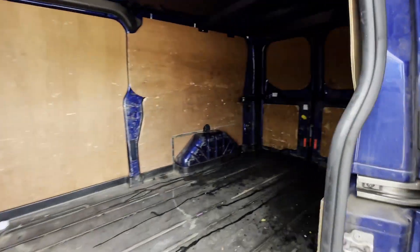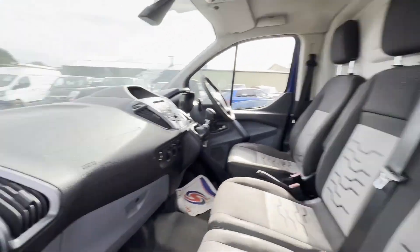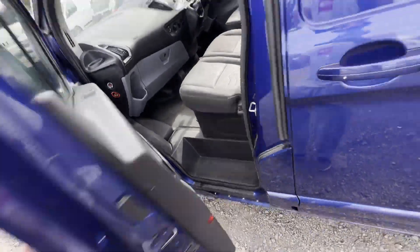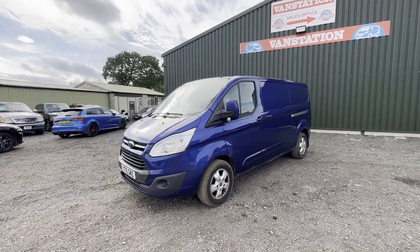Blue custom had a replacement engine around 40,000 miles ago. Features: one former keeper, full service history. EU status: Euro 5. HPI: clear. Click the link in the description for pictures and more info, or alternatively call or WhatsApp us.